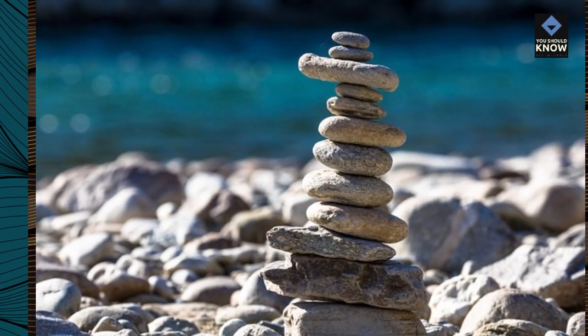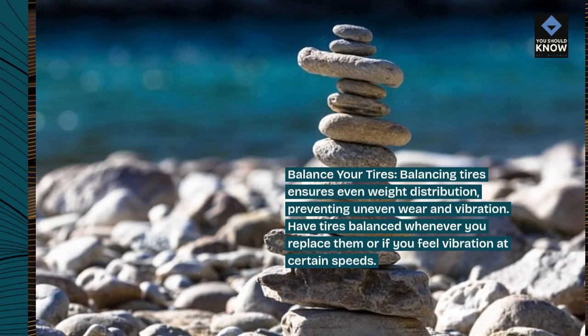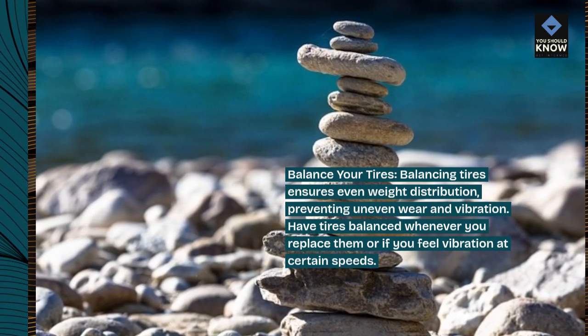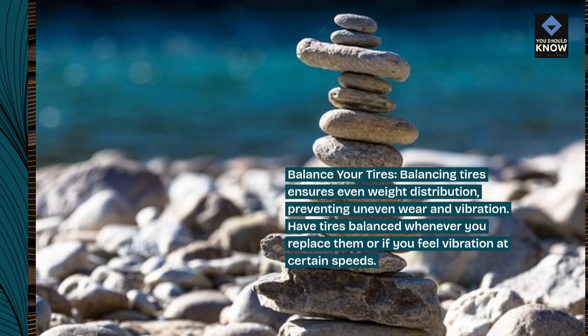Balance your tires. Balancing tires ensures even weight distribution, preventing uneven wear and vibration. Have tires balanced whenever you replace them or if you feel vibration at certain speeds.